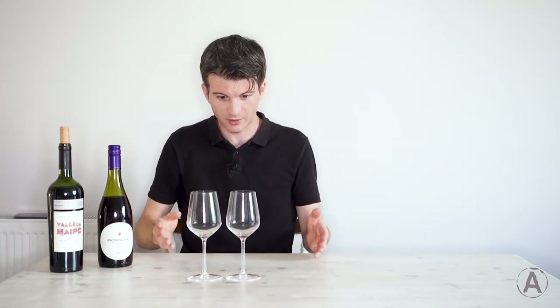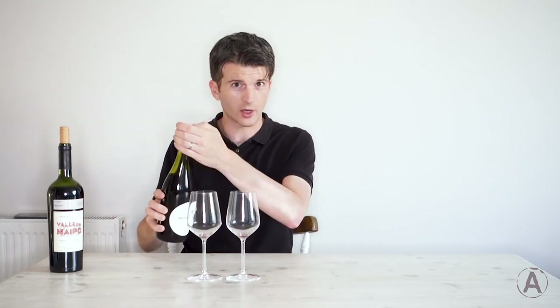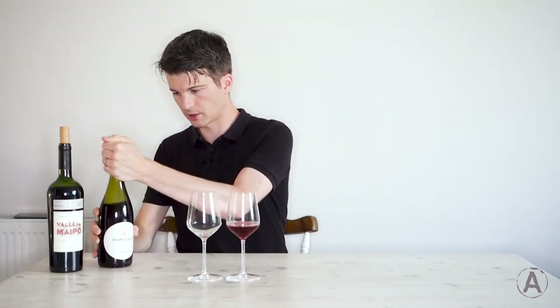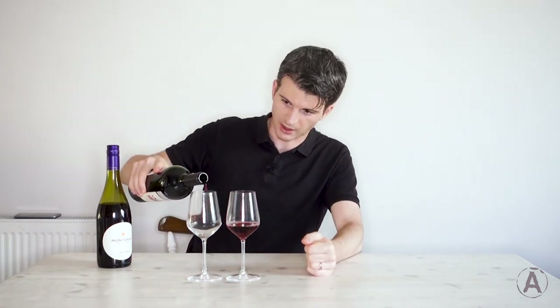Well, I think that's enough waffle from me. Let's move on to the tasting part of this. I've got my two identical glasses here ready to go. I've got my Pinot Noir — I'm going to put that in my left hand glass — and my Cabernet Sauvignon in my right hand glass.